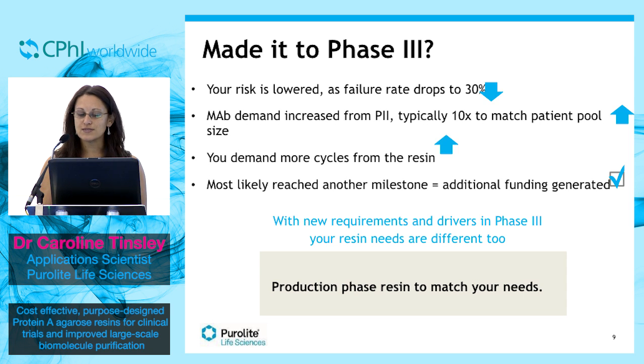Demand for monoclonal antibody is increased from phase 2 due to an increased patient pool size, typically 10 times higher. You'll also find yourself with more investment as confidence in the product is increasing. With this in mind, we've produced a production phase resin designed to match your needs in phase 3.